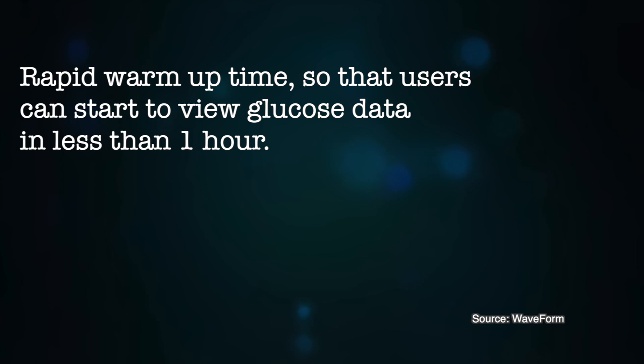The manufacturer states that users can start to view glucose data in less than one hour. At the time of recording this video, I could not find any information about accuracy of the CGM. Commercial launch and pricing information for Europe has not yet been announced, even though the CGM has just been approved. EU approval is expected at some point in 2020, and Waveform is expecting the US launch to begin at some point in 2021.